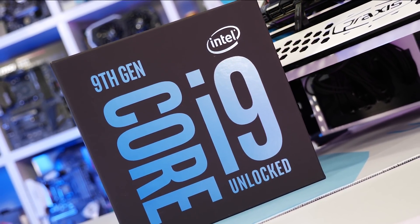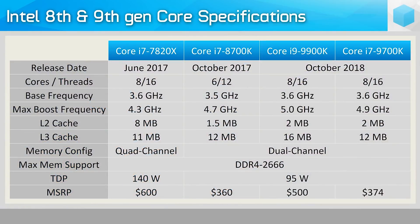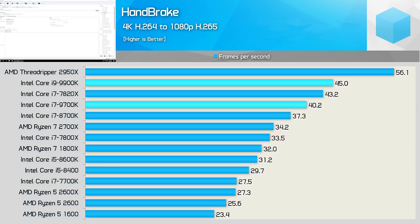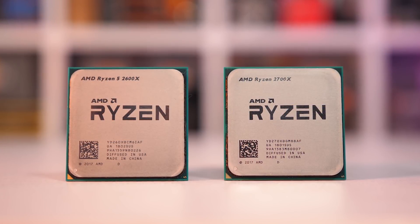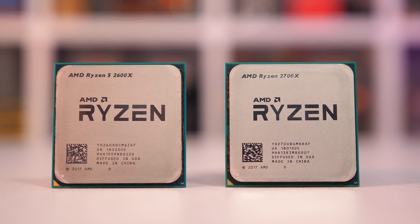Later in 2018, Intel responded with the Core i9-9900K, bringing eight cores and 16 threads to their mainstream desktop platform for the first time. With Intel now having core parity, their ability to clock CPUs up to 5GHz compared to Ryzen's low 4GHz range meant the 9900K was faster than the 2700X across the board. But like first-gen Ryzen, second-gen continued to deliver in one key area: value. While the 9900K was priced at over $500 at launch, AMD offered decent performance for several hundred dollars less — the Ryzen 7 2700 was often available for just $250 in the back half of 2018.